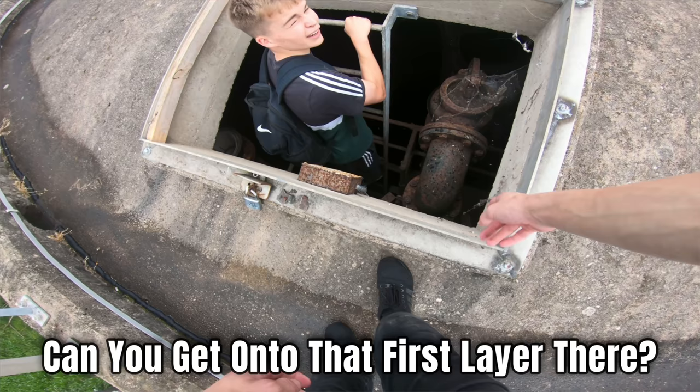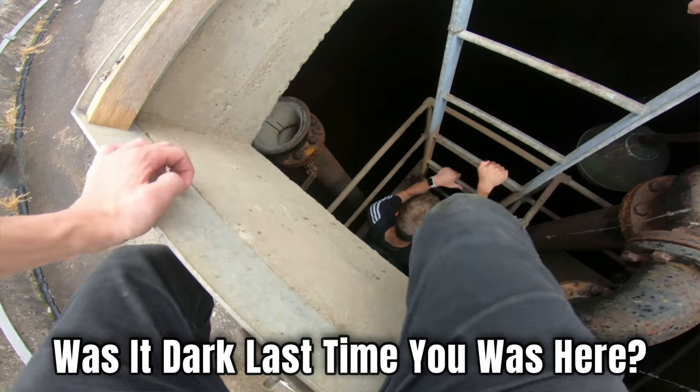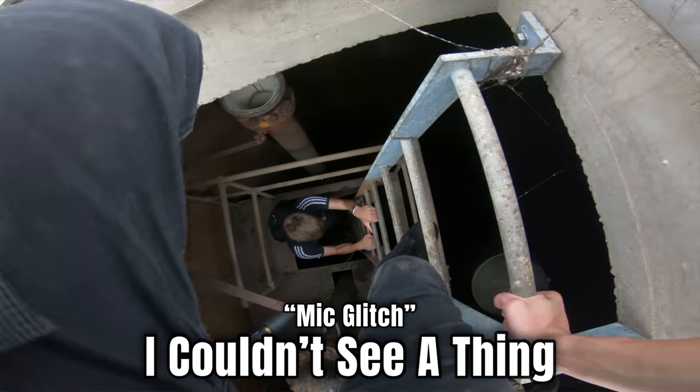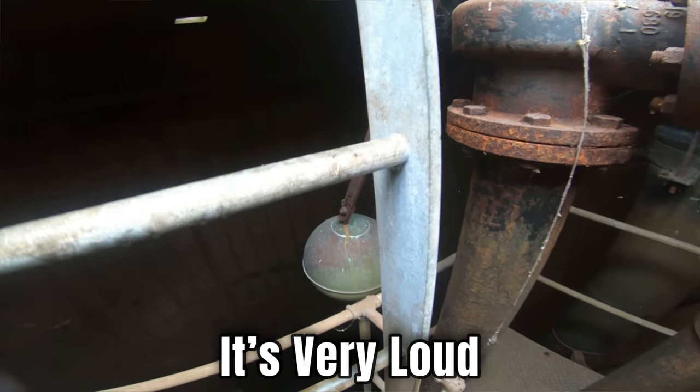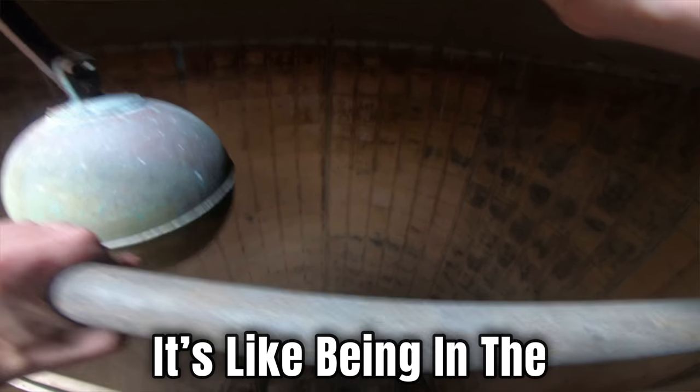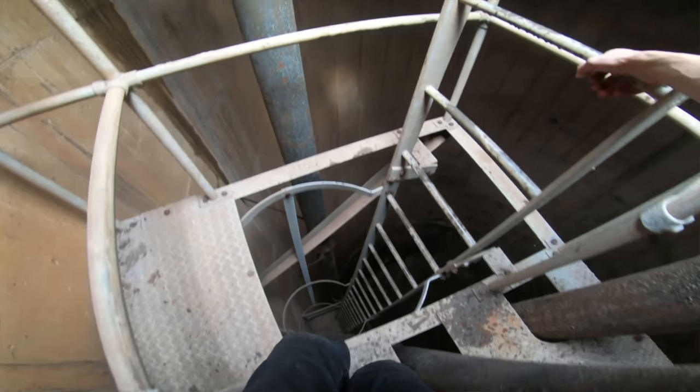Right, let's go down the hole. Where's the ladder? Oh, there I see it. Oh my god, it looks like you're just going so deep. Can you get onto that first layer? Yeah, okay. Can you hear the echo, everyone? Yeah, it's very loud. Let's go down — look at this around here, wow, it's like being in the abandoned power station again.